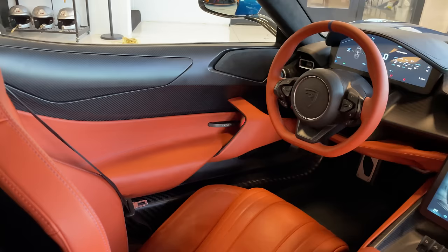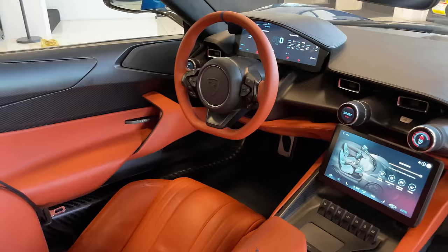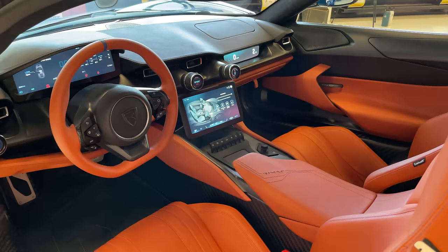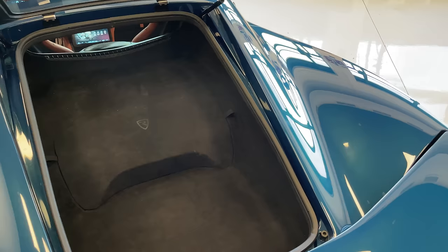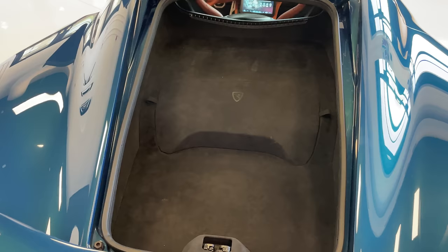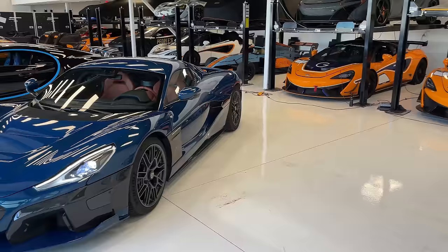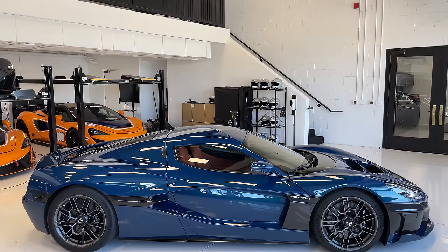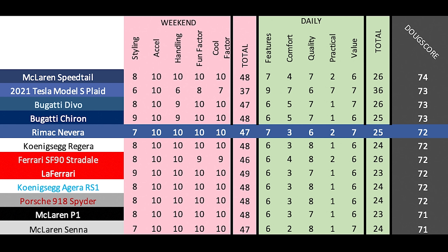For the daily categories: features gets a 7 out of 10, based on Rimac's promises coming true including the great driver coaching system — if that doesn't make production, this score could drop. Comfort is normal for a car like this — 3 out of 10. Quality is good and the interior is nice, but there are concerns about long-term reliability from a new brand on its first real attempt — 6 out of 10. Practicality gets a 2 out of 10. Value: at $2.5 million it's insanely expensive, but it's also the quickest accelerating car on the planet and an amazing disruption in hypercars — 7 out of 10. Total daily score: 25 out of 50.